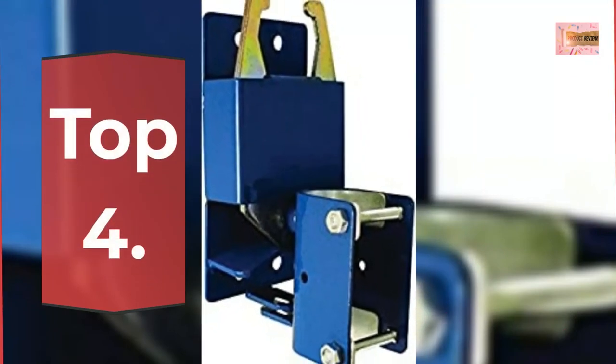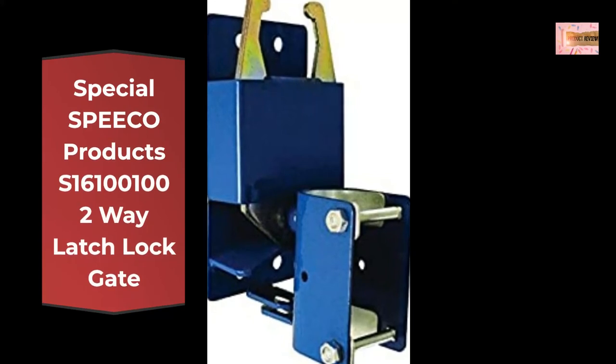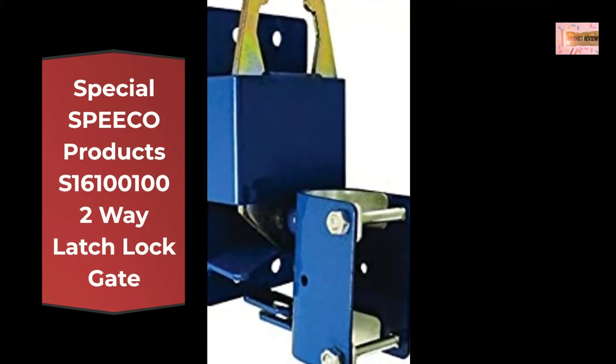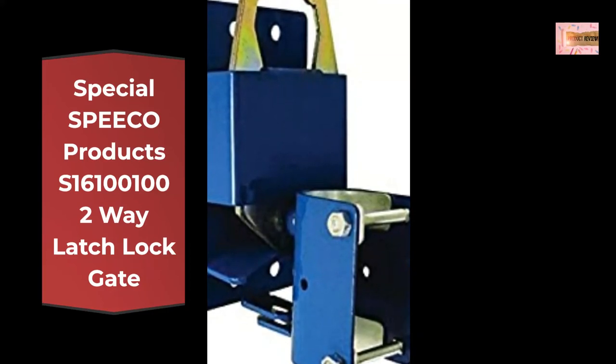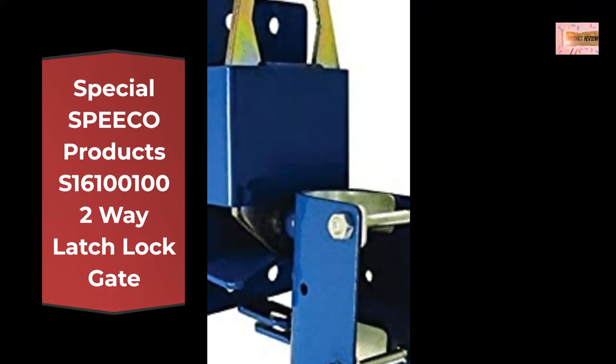Number 4: Special Spica Products S161001002 2-Way Latch Lock Gate. Easy and simple use kit. The product is a 2-Way Latch Lock Gate, manufactured in China. Can be opened with one hand.